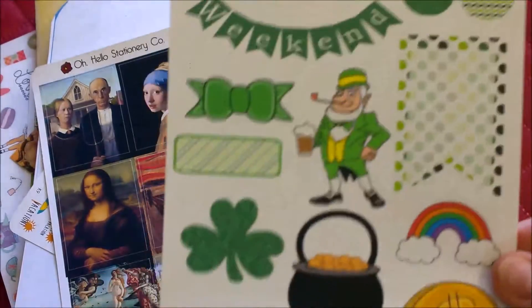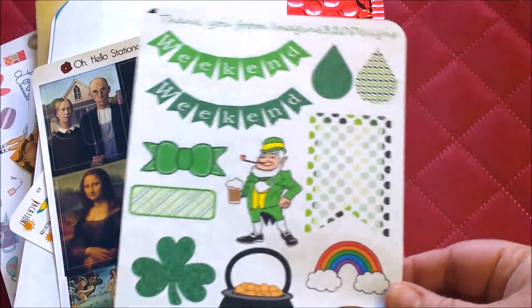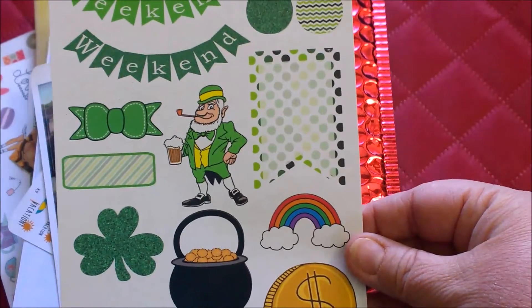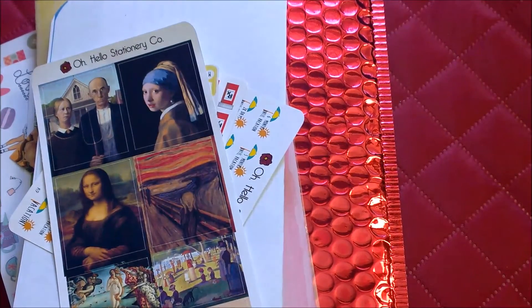She also threw in a St. Patrick's Day sticker sheet as a freebie. Had I known this, I wouldn't have had to buy the other set again, but it's really cute. I like the icons and it's really nice. I appreciate that a lot.